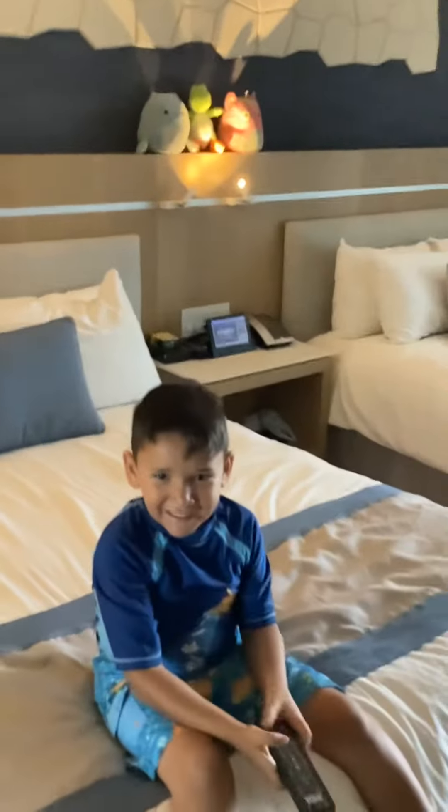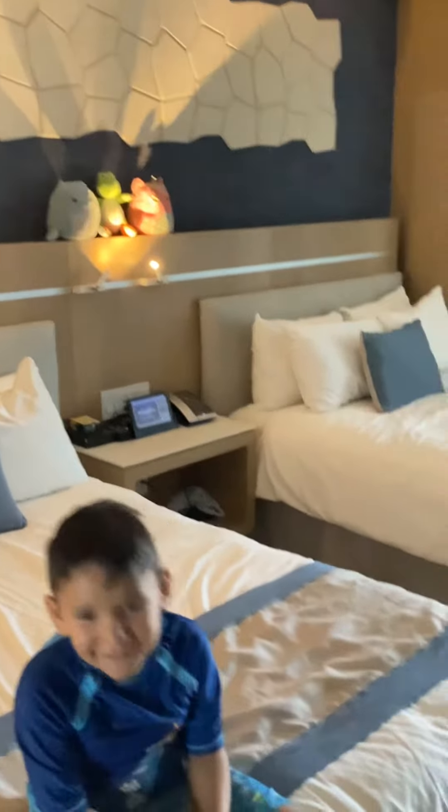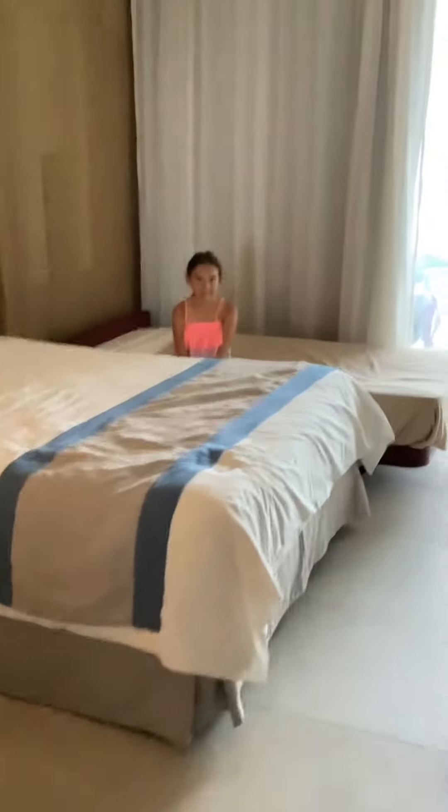Now we go into the beds — very nice. Counter space, and a refrigerator down there.